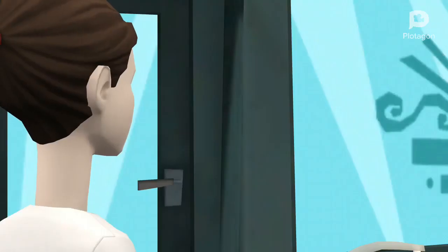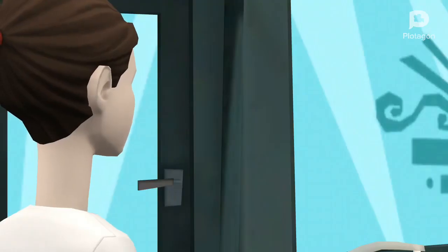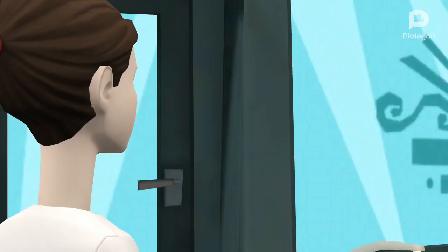Welcome back to the game show. What letter of the day is it? The letter of the day is A. Find three things that start with the letter A.